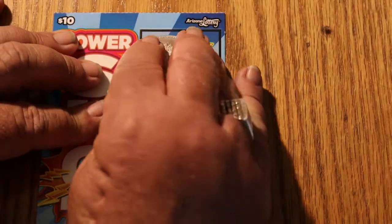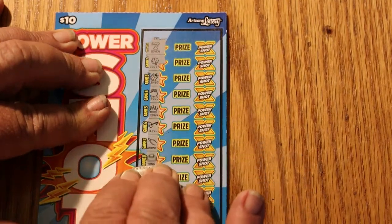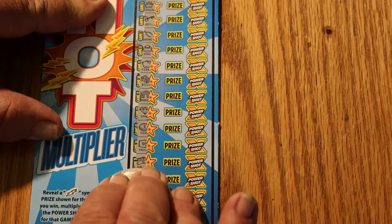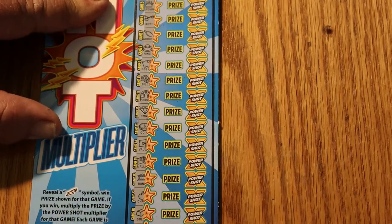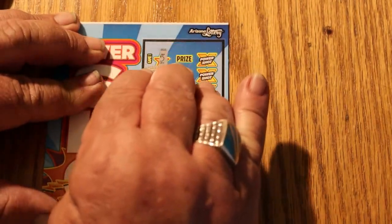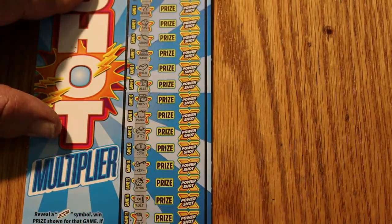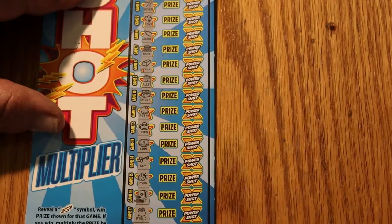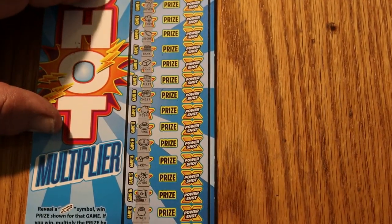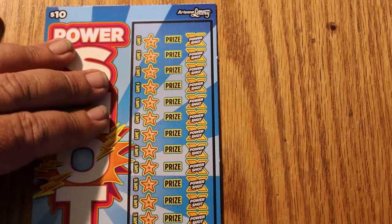Okay, 049. No, no, no, no, no — 049 is a dud. Don't like this. We did so well yesterday on the other one. And this one is a dud too. Three in a row. So with the odds of 1 in 3.41, in theory one of these two should have something, but it's not looking good right now.